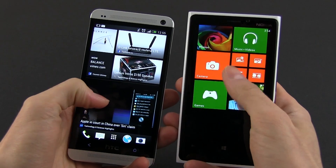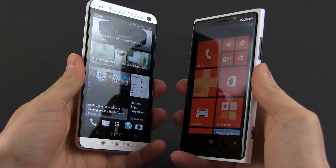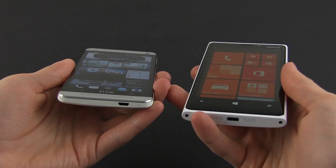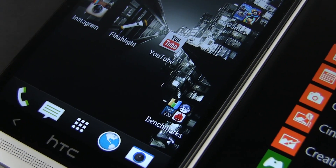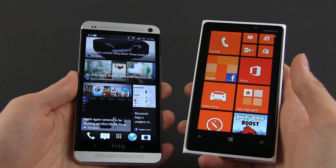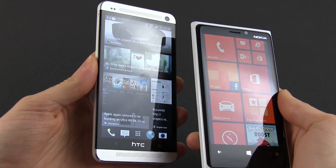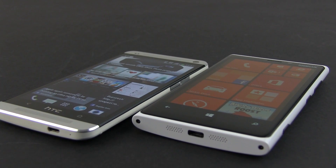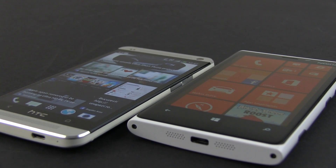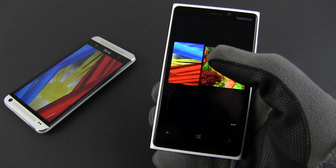The Lumia 920 packs a slightly smaller 4.5-inch display with 768 by 1280 pixel resolution, so the pixel density is lower, but you'll hardly see the difference in everyday use. Nokia uses an AMOLED panel for their flagship, plus what they call the ClearBlack filter, which helps deliver the darkest blacks, excellent colors and contrast. The AMOLED screen on the 920 is also brighter than the one on the HTC, meaning the Lumia will be easier to use outdoors in strong light. Both screens are covered by Gorilla Glass, but the layer on the Nokia is more sensitive, so you can use the Lumia with gloves or even with a standard pen — a feature not offered by the HTC.